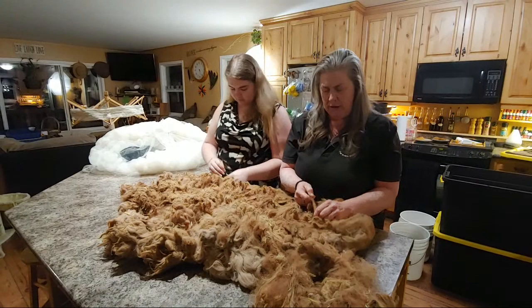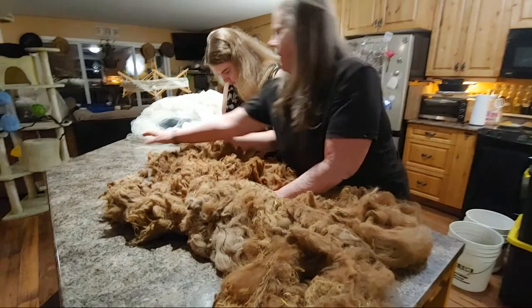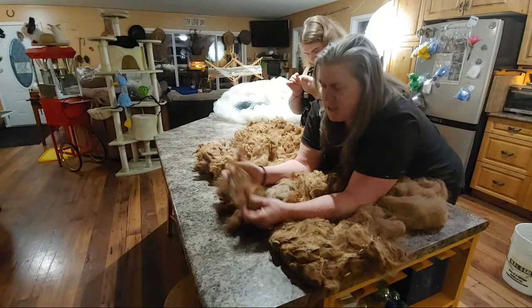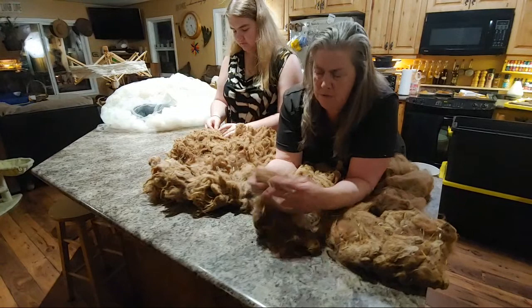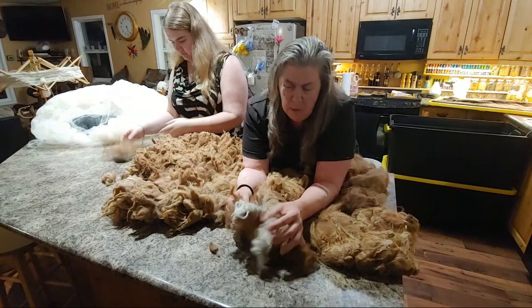There'll be all these little pieces — these are what they call second cuts or off the top of the head. Because they'd never been sheared, these are fairly long and you can get some use out of them, but with these we would use them more for felting. We wash them as well, but afterwards we'll separate them for felting instead of spinning because it's just short fiber.